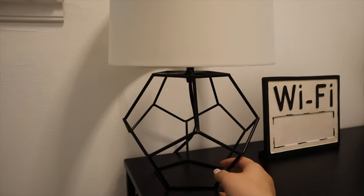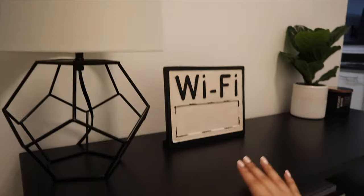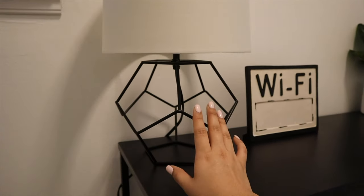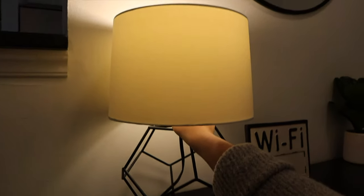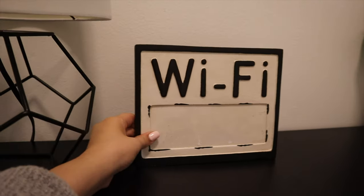This little lamp right here is from Walmart — yes, you heard right, Walmart! When I saw it I was like, this is perfect. I wanted to add something to the table that was dynamic and different, and I think this adds a really nice style to it. I also like the light it gives because it's very homey and warm.